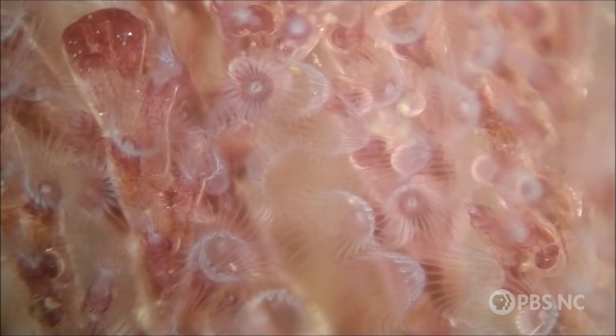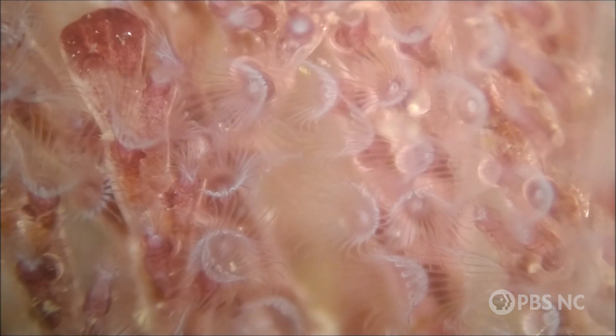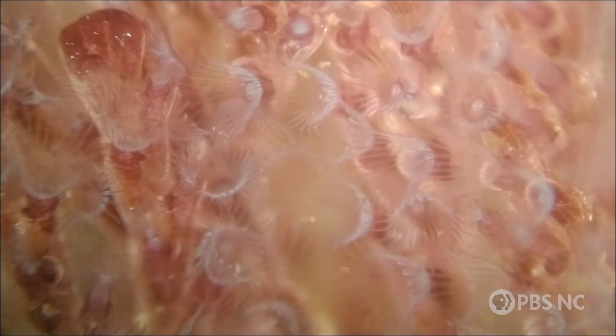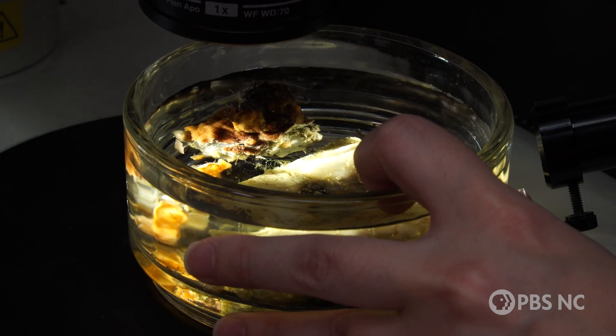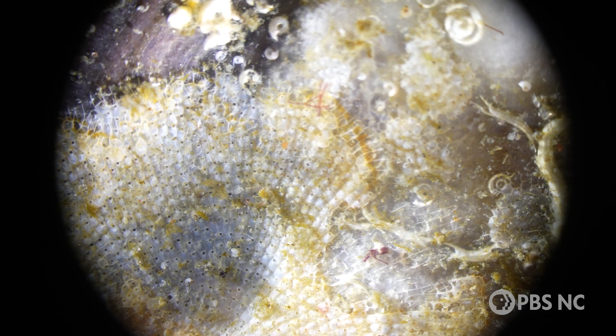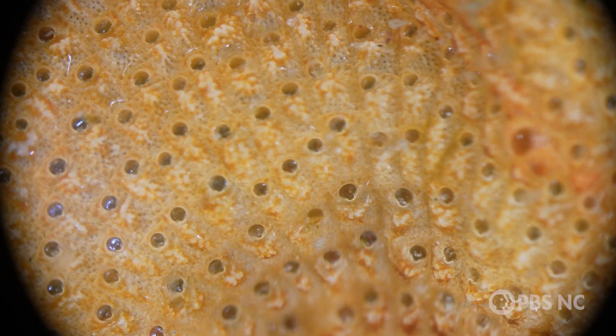Bryozoans are colonial, meaning the individuals, called zoids, live together in a group and build elaborate homes out of calcium carbonate they pull in from the water. Megan calls them apartment complexes. You can see the little apartment complexes — the holes are where the animal comes out, and so you're looking at the skeleton.